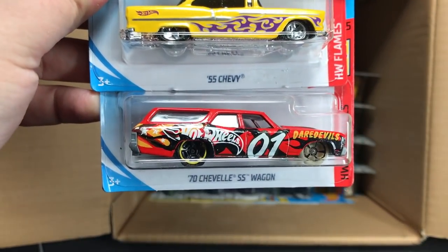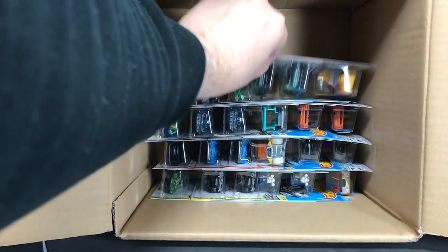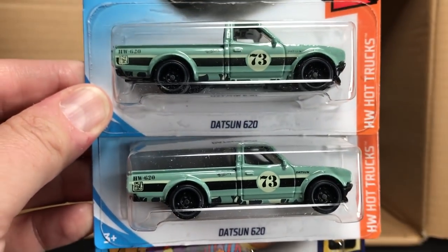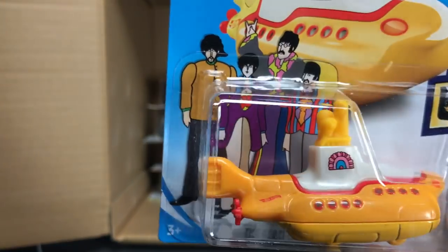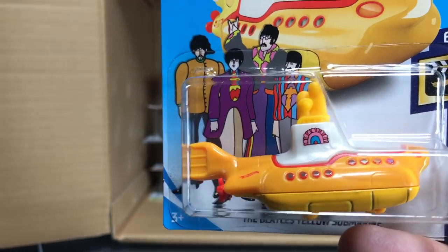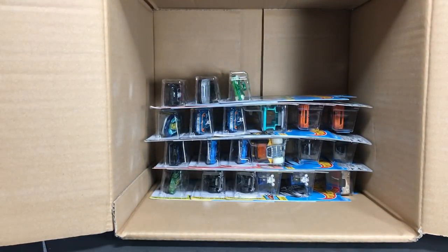Head Starter, '55 Chevy, Chevelle Wagon. Of course, the Datsun from the A case, which was the Super — it's the Nova now. And the Beatles Yellow Submarine. I can't remember if there's any change here — I doubt there is. There might be a slight shade of yellow change or something like that, but the submarine is back.